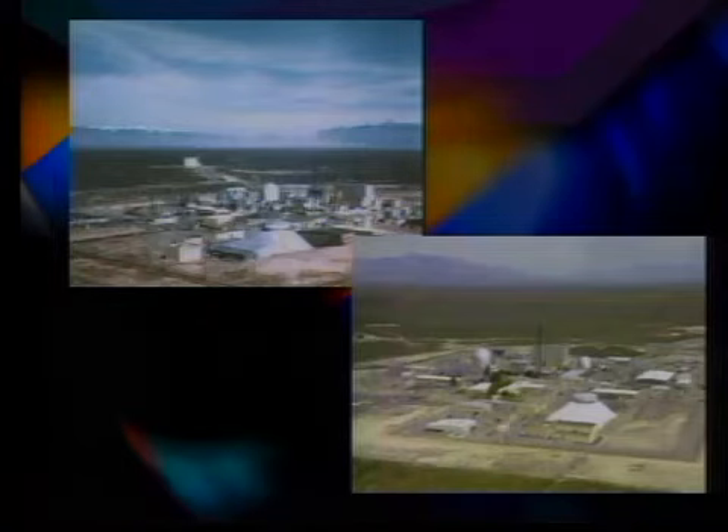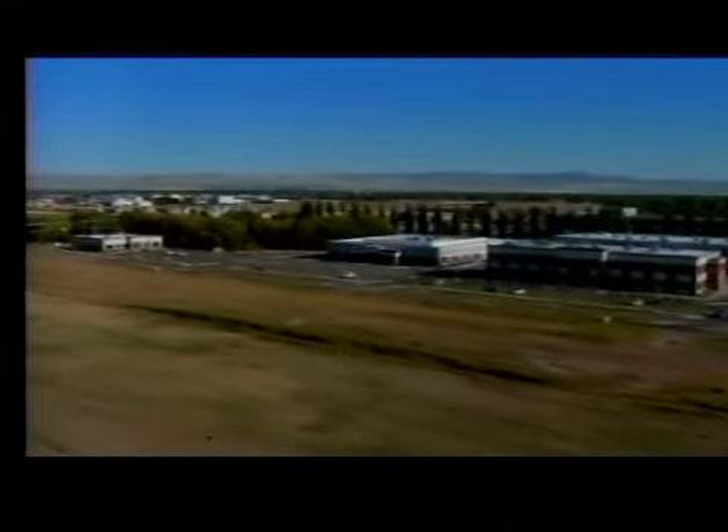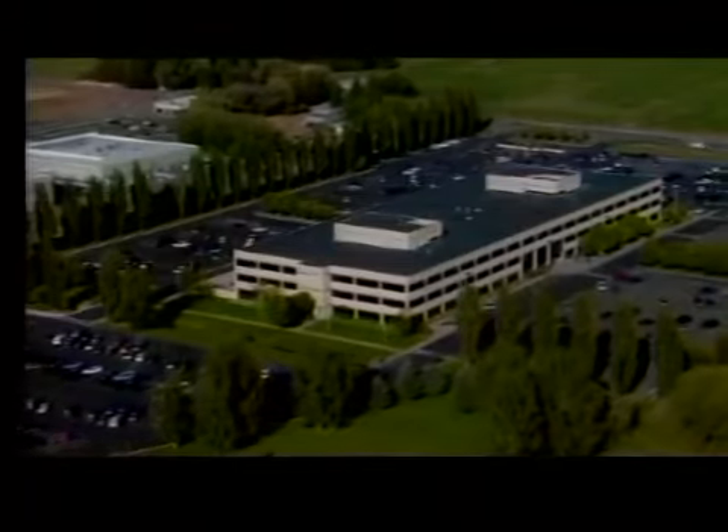But first, an update on 17 workers at the INL being scanned now for plutonium exposure. These are stock pictures of the materials and fuels complex. Of the 17 employees potentially exposed, six of those have tested positive for low levels of contamination based on external surveying. All of the employees are having full body scans at the Central Facilities Area Medical Facility. Those scans can take up to an hour.